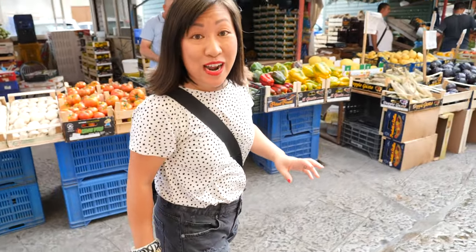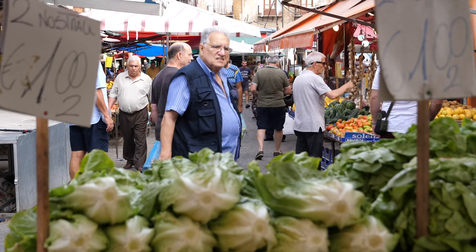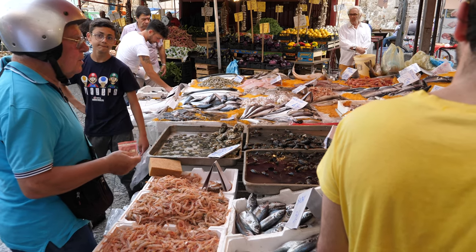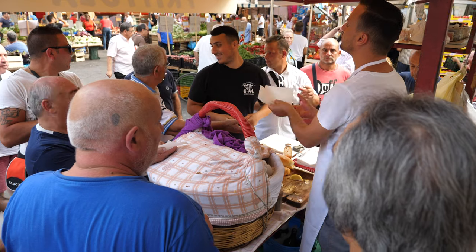Sicily has a really vibrant street food culture, so we're starting this video in Bellaro Market, which is the biggest market in Palermo. There's all this colorful, vibrant produce around me — there's a ton of seafood, meat, cheeses, olives, household goods — but there are also lots of street eats to sample here, so we're heading for that.